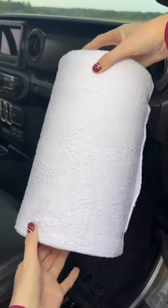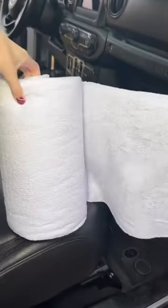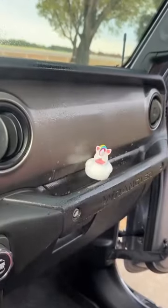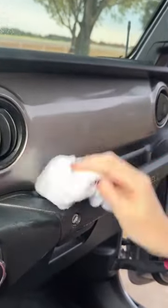Amazon car must have. This is a giant roll of reusable paper towels. I like to keep them in my trunk so I always have them handy. Just take off a towel when you need it and then you can wash it or throw it away. Perfect for cleaning up a messy car.